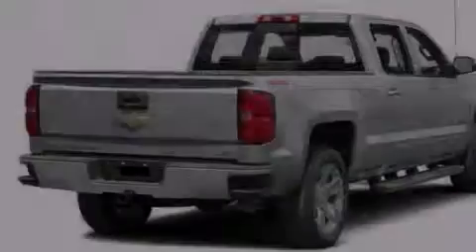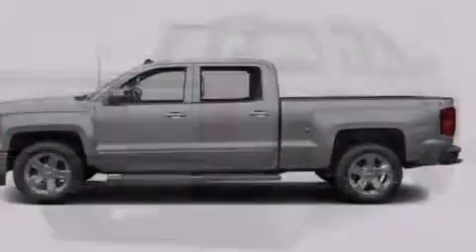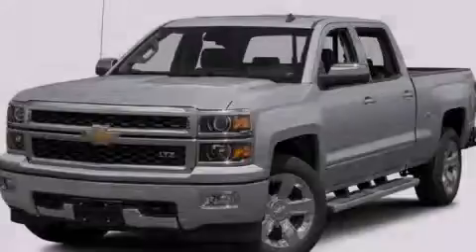A rear parking aid and XM satellite radio, which streams commercial-free music, news, sports, and more. This vehicle is sure to sell fast — call and arrange your test drive today.